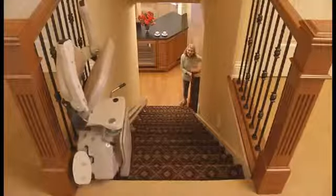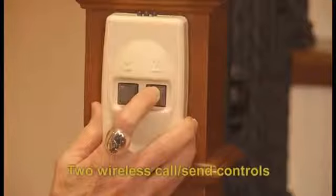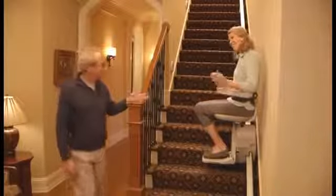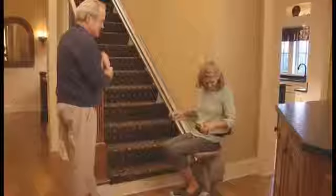Along with all the other standard features mentioned, the Bruno Elan also includes two wireless call-send controls, which make installations simple and clean with no wires running along the wall. Meeting additional standards from around the world, the Bruno Elan Straight Rail Stair Lift rewards its owners with superior performance and stylish design — the undisputed choice in the value marketplace. Look to Bruno for the finest home accessibility solutions.